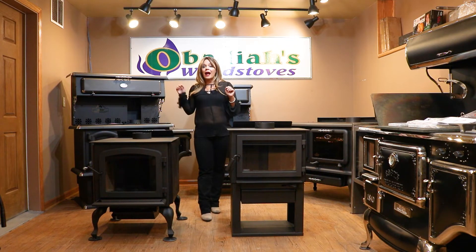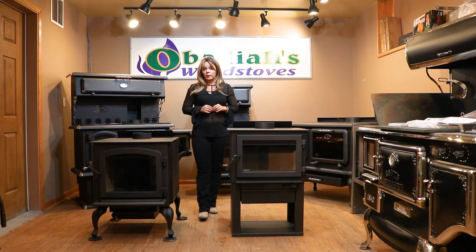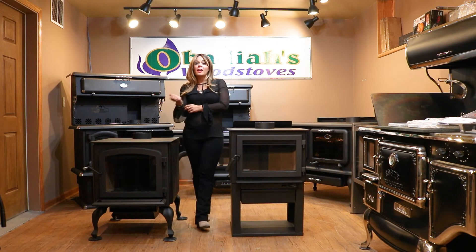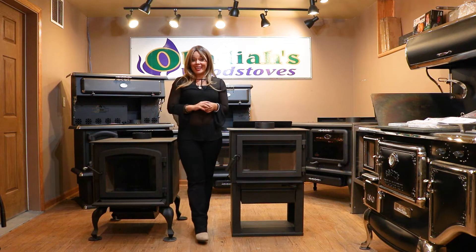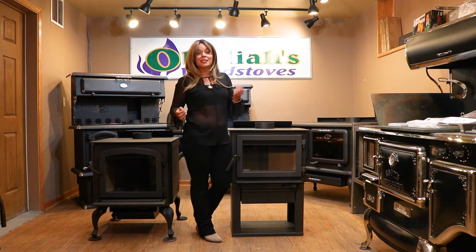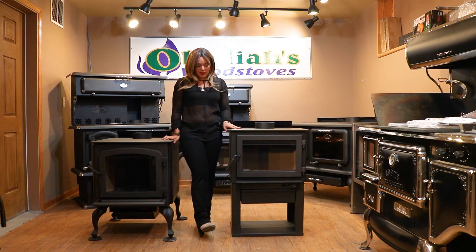Both models are outside air capable and are mobile home approved. They are EPA 2020 approved as well. Neither model qualifies for the tax credit. These units are built in Canada — they are our economy line, but they are not a Chinese product, so we really strive with the pride in having something that's actually built in North America. The quality of the stove is definitely here.